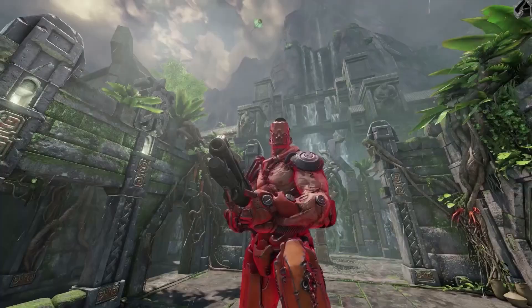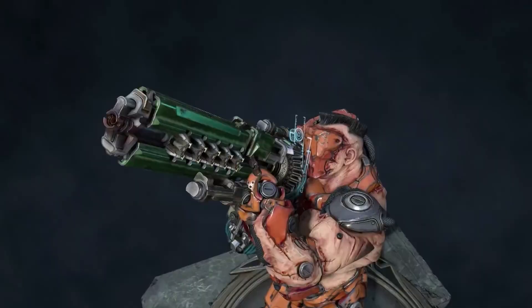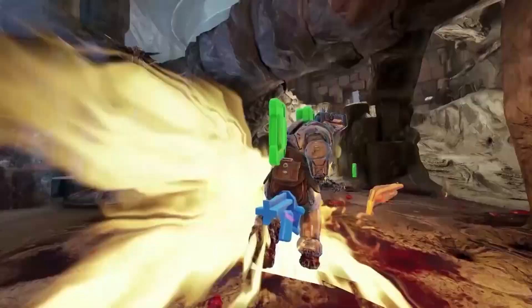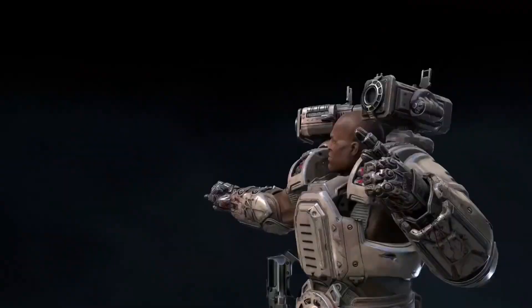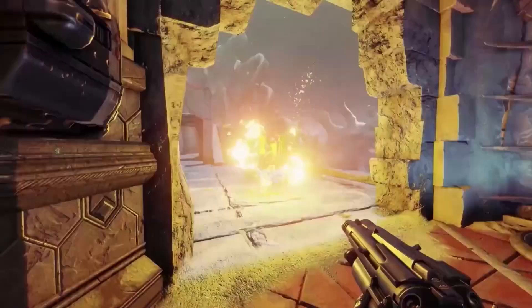It's pure, unadulterated fun, especially once you start to get the hang of the mechanics. Quake Champions is an acquired taste. The frantic gameplay lends itself to players more accustomed to hectic, fast-paced combat rather than slow and strategic gameplay. For those who are fans of arena shooters, the game has a lot to offer, even if it's still somehow in early access after all this time.